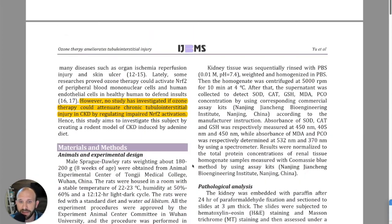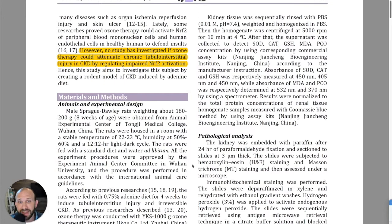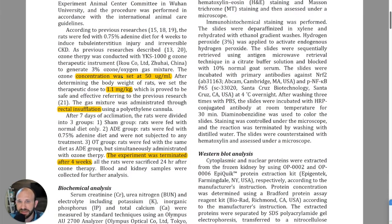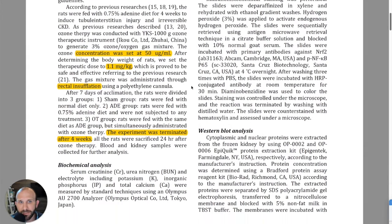These are proteins essential for regulating antioxidant and immune function. This is one of the first studies to do this. The treatment concentration was 50 micrograms per milliliter, with a dose of 1.1 milligrams per kilogram — a fairly normal dose — using rectal insufflation over four weeks.